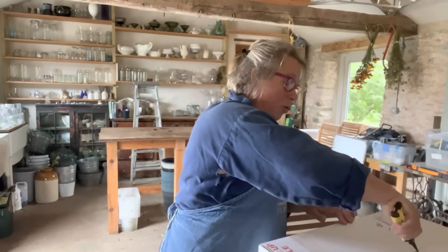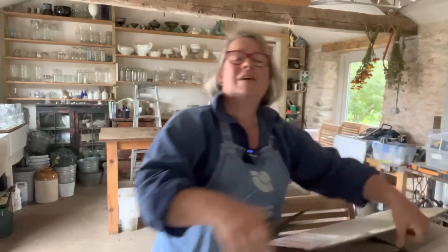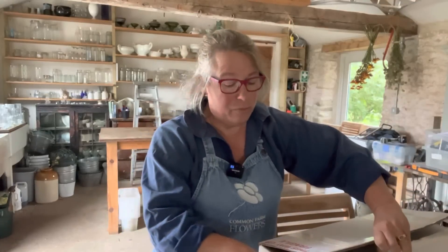Hello! It's October so I thought I'd take you for a little tour of the garden so you can see what's going on. It's very tidy and organised, which is unusual. I wonder if I've forgotten something really important. For the first time this year we've really finished our season at the end of September.